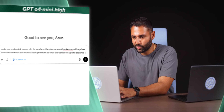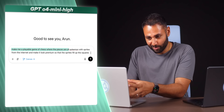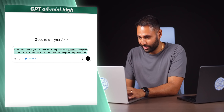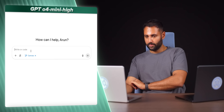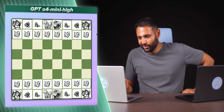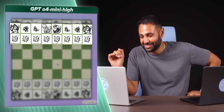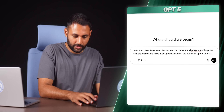While we're here, let's do something crazy. Using O4 Mini High: make me a playable game of chess where the pieces are all Pokemon with sprites from the internet, and make it look premium so that the sprites fill up the squares. Go! An error occurred while trying to run your game. It's cool that you can ask it to fix its own bugs, but in my experience there's a fairly low success rate. Error again. Finally — it doesn't look terrible. It has gone out and picked up Pokemon images from the very first games in the 90s. And also it doesn't work — giving me an error message every single time I touch a piece.